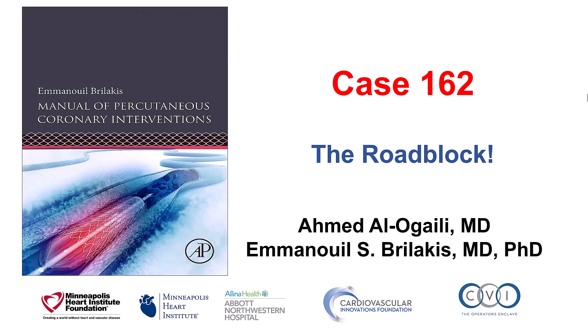Hi, this is Ahmed Alogaili and Manos Brilakis, and this is case 162 for the Manual of Percutaneous Coronary Interventions. This is a case illustrating potential difficulties with equipment delivery and expansion of heavily calcified lesions.